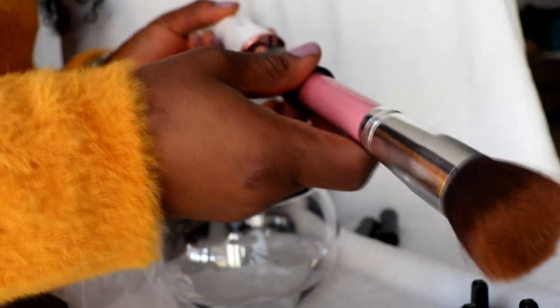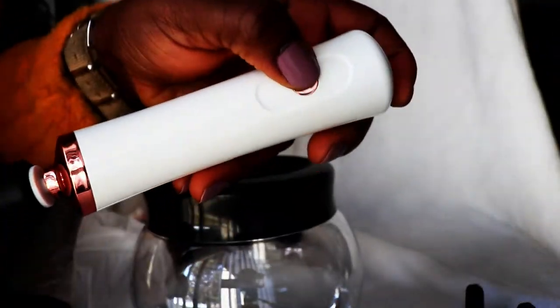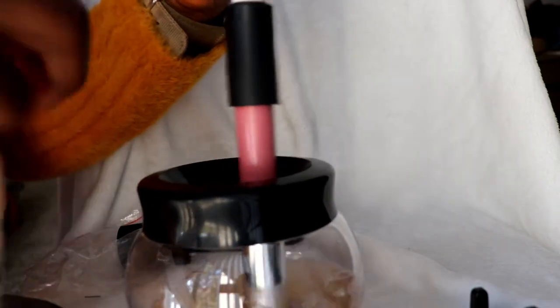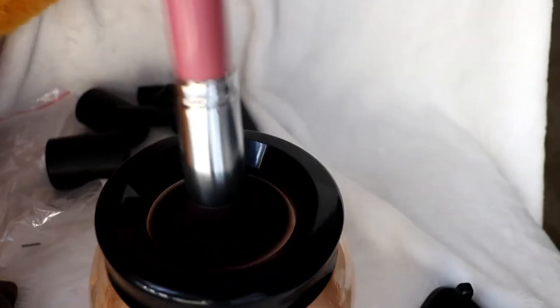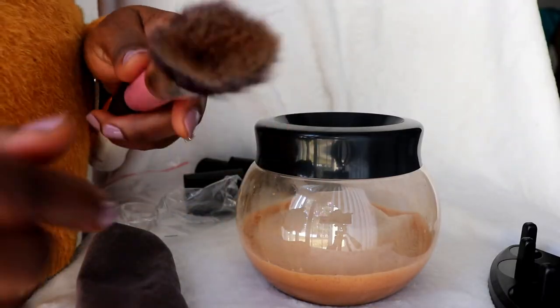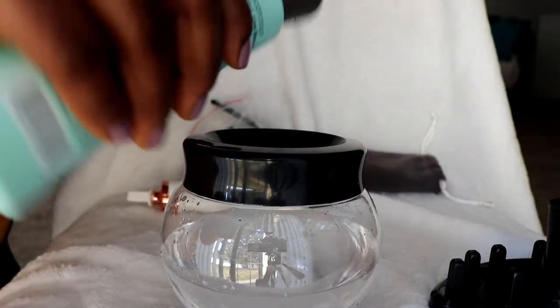Once the batteries are in, you attach the brush to the holder — I was turning it but you just click it in. Then you switch it on, put the brush into the jar, and let it spin to wash the brush. After washing, you lift it out of the jar just a little bit to let the water drain back in so it doesn't splash around. The brush wasn't that clean because it's old and I use it for both foundation and setting powder, so I put it in to wash it again.